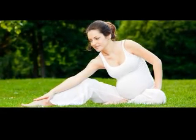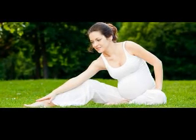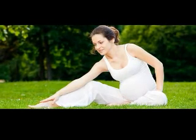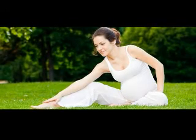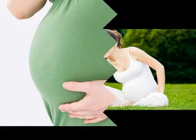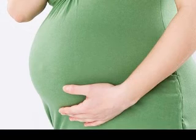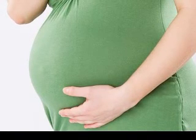While heartburn is uncomfortable, it is generally harmless and not something to worry about. If you find your heartburn is unbearable and you want relief, talk to your healthcare provider before taking any medications — he or she may be able to suggest safe heartburn relievers. At pregnancy week 30, the best thing you can do is try to prevent heartburn. You can do this by eating smaller meals throughout the day and taking your time eating and chewing slowly.